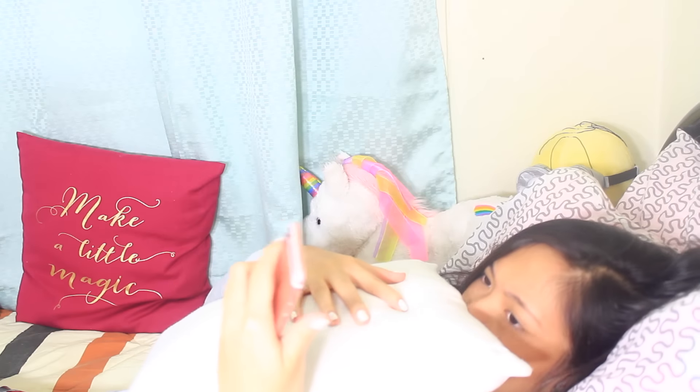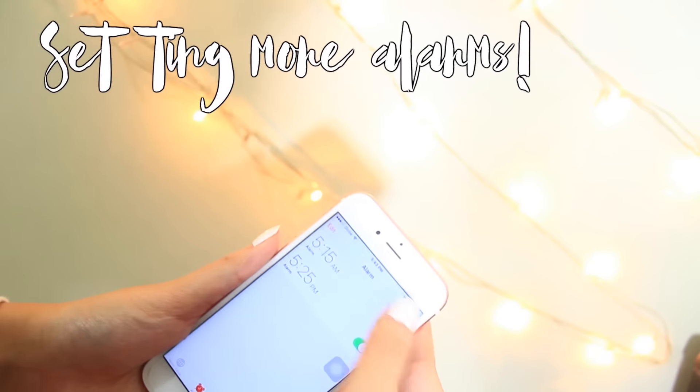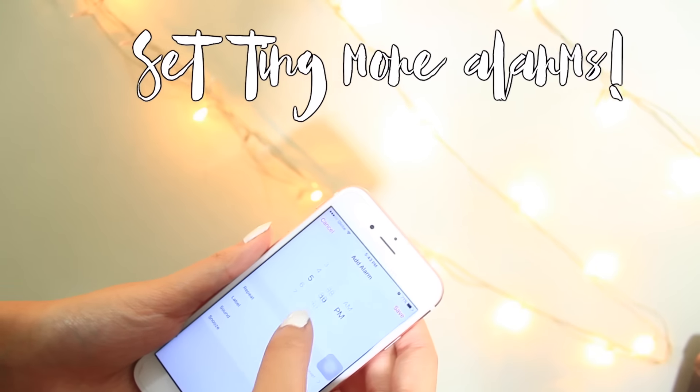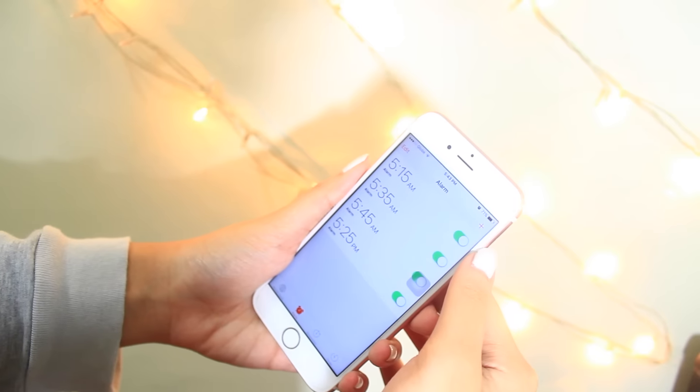I am really guilty of snoozing through an alarm and accidentally stopping it, then getting late. The trick here is to set like five alarms that go off every five or ten minutes. This way, you'll end up getting more and more awake as each alarm goes off. Trust me, it works.